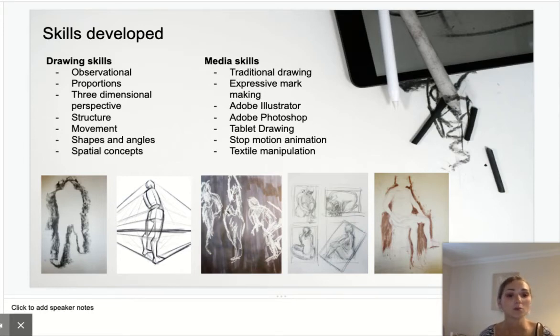We're also going to be strengthening your skills in Adobe Illustrator and Adobe Photoshop through tablet drawings of the human figure, as well as potentially looking into stop animations and again looking at quick paces of how the figure transforms.